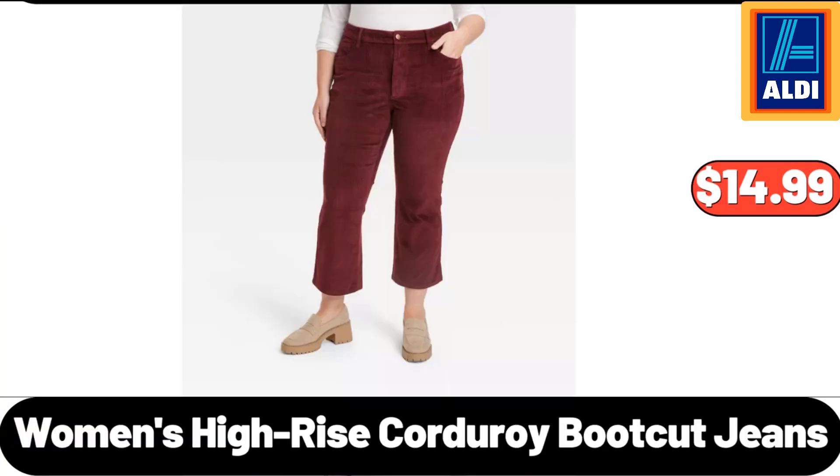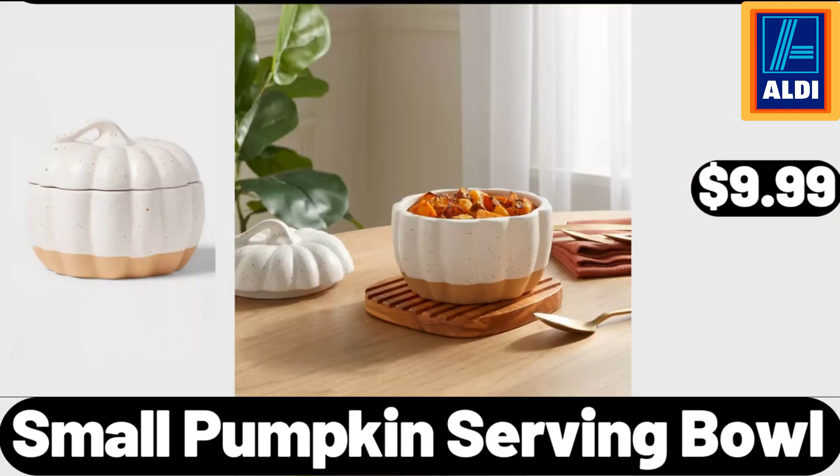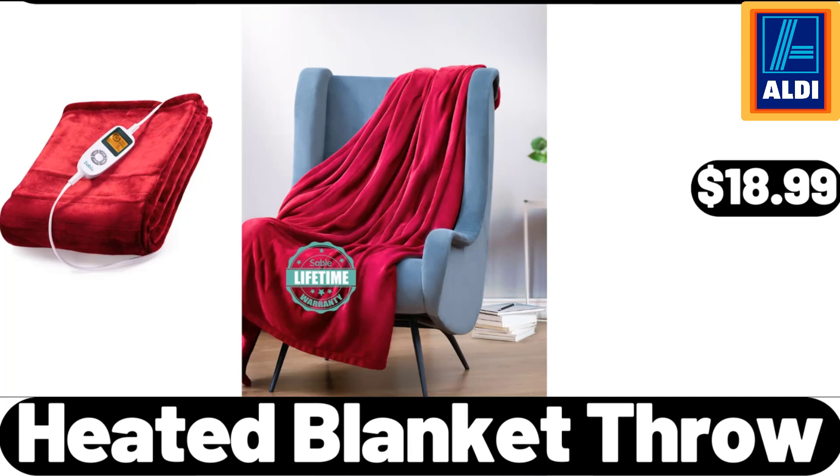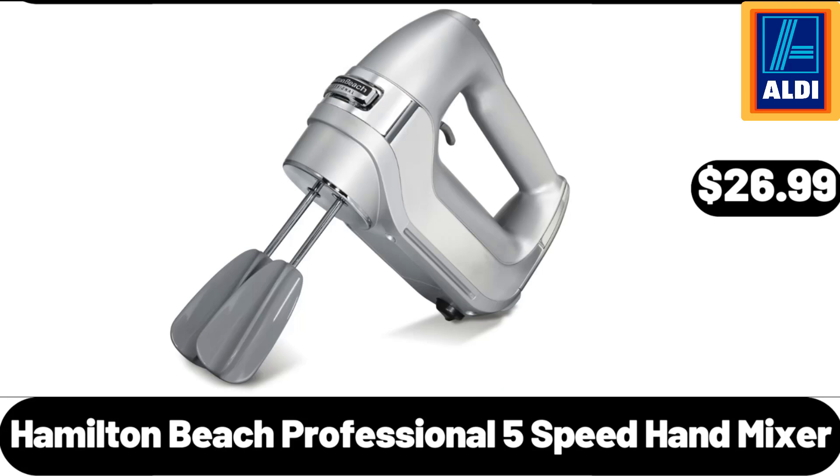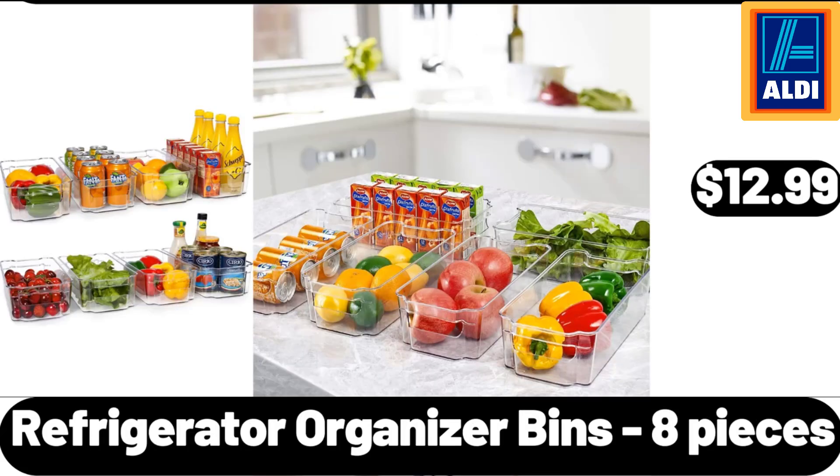Women's High Rise Corduroy Boot Cut Jeans, $14.99. Small Pumpkin Serving Bowl, $9.99. Heated Blanket Throw, $18.99. Large Ceramic Utensil Holder for Kitchen Countertop, $8.99. Hamilton Beach Professional 5-Speed Hand Mixer, $26.99. Refrigerator Organizer Bins, 8 Pieces, $12.99.